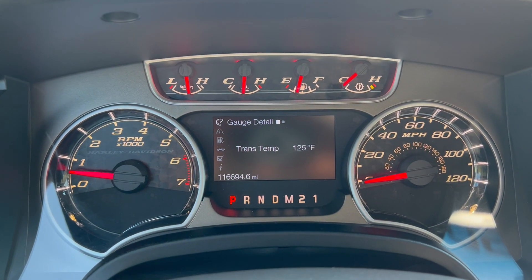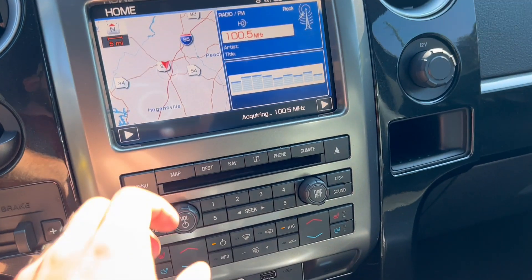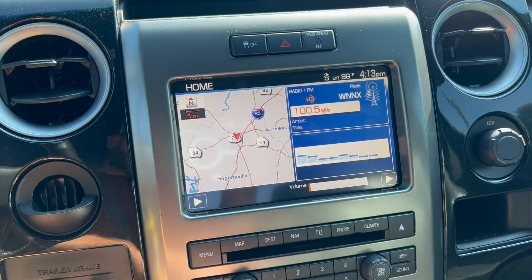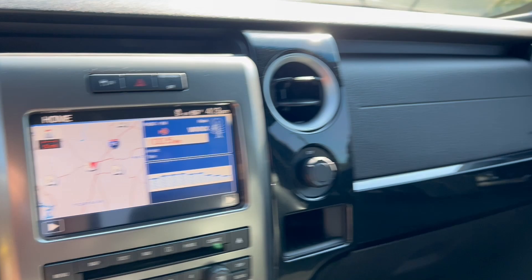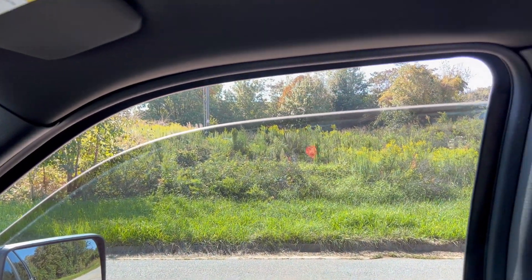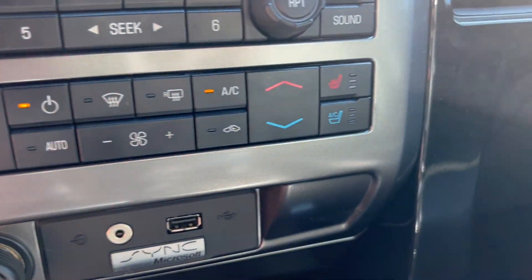Again, you've got 116,694 miles on the odometer. The radio works, and you get your navigation, your backup camera, sunroof, and windows. And your heated and cooled leather.